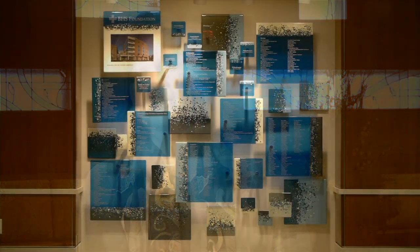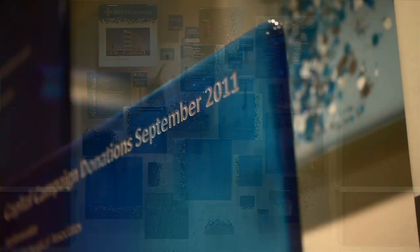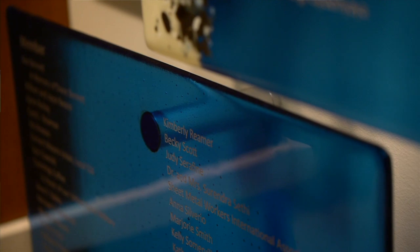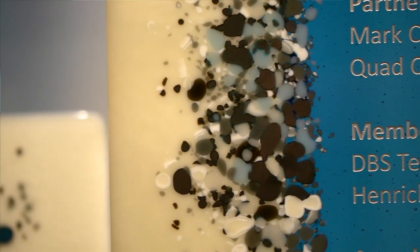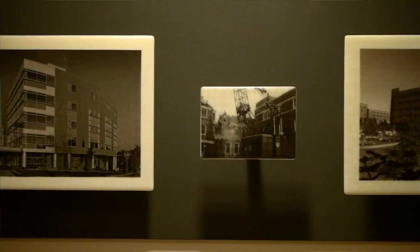Another piece we worked on with the Butler Health System was the donor recognition wall, to recognize all of those in the community who contributed to the new patient tower. We wanted it to be something that was really a piece of art and to complement what else was going on in the space. In creating this donor wall, we also found there was so much history over the past hundred years of how the hospital came to be — all the different renovations and additions — giving another sense of the history and the real importance of this hospital within the community.